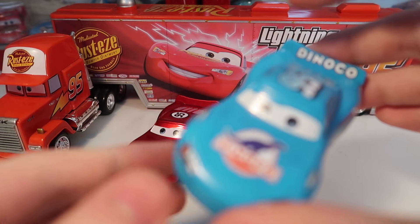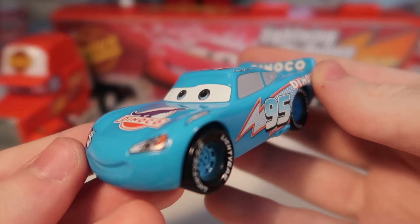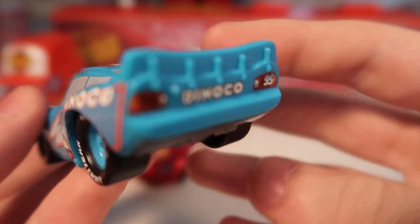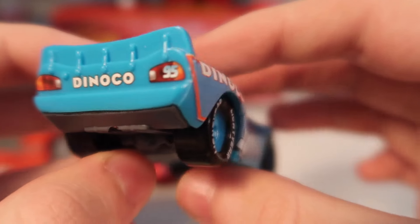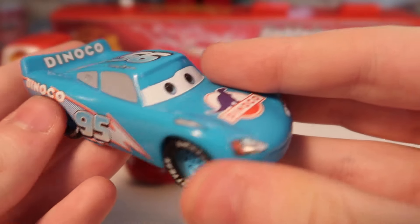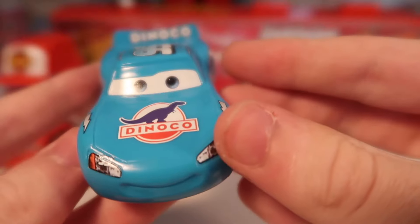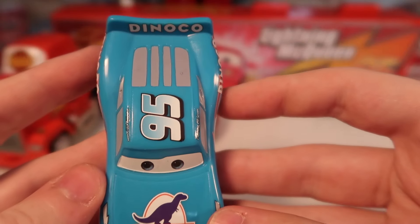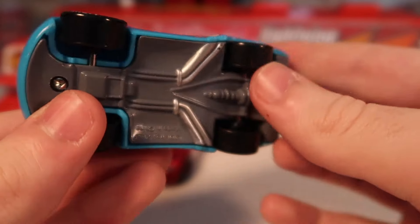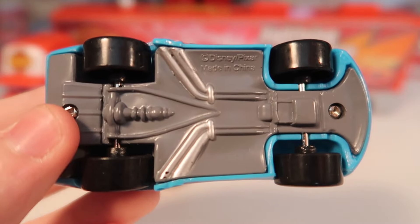Now on to Dinoco McQueen. Dinoco McQueen appeared in one of Lightning McQueen's daydreams when he daydreamed that he became the Dinoco racer. As you can see, he is in this Dinoco blue color, but he still has his normal 95 and lightning bolt. However, instead of Rust-Eze, he now has a big Dinoco logo on the hood, on the sides, and on the spoiler. Again, it has gray windows, and on the base it says Disney Pixar, made in China.